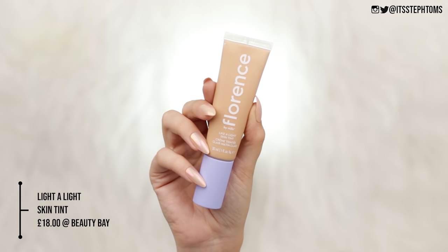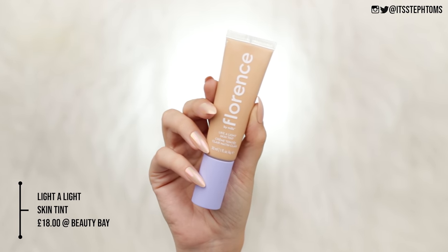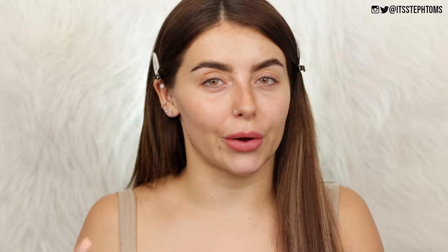Alright so first I'm going to go in with the Leika Light Skin Tint in the shade LM070. Obviously given everything that's going on at the moment there weren't any testers out so I did have to color match just by eye, so hopefully this will work. I just want to kind of see how much it blends out. Okay, to be fair that actually has more coverage than I thought it would. I thought it was going to be like a full-on tinted moisturizer but it does definitely give you a little bit of coverage.